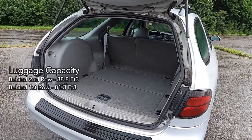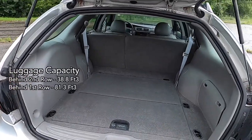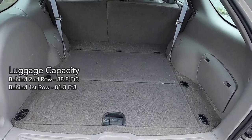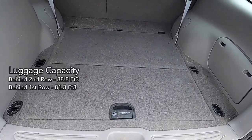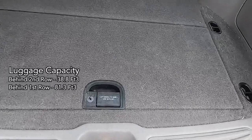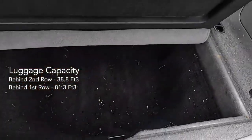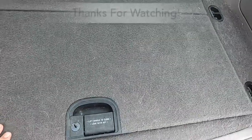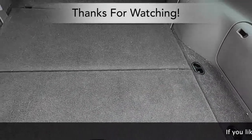Of course, the wagon features enormous cargo-swallowing capacity. With the third-row seat folded flat, the car features 38.3 cubic feet of storage. With the rear seats folded flat, that capacity expands an additional 42.5 cubic feet for a total capacity of 81.3 cubic feet.